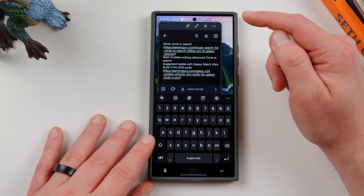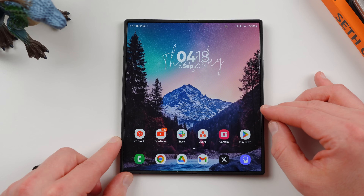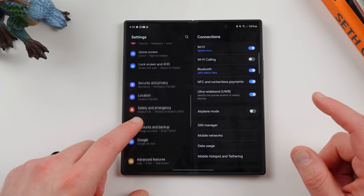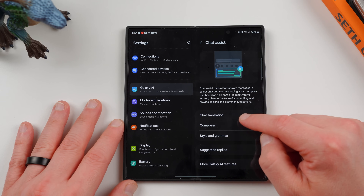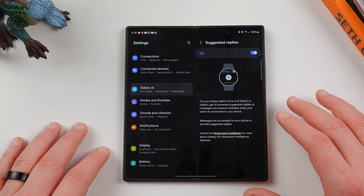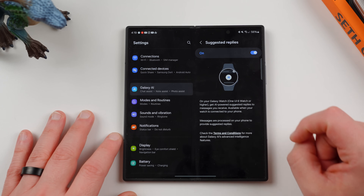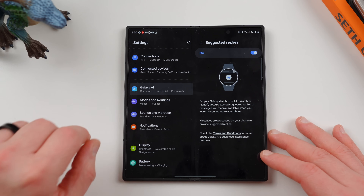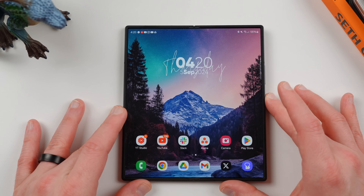The next feature is suggested replies with the Galaxy Watch Ultra. Samsung listed on their website that only the Z Flip 6 has this right now, but that's actually not true after the latest update — the Z Fold 6 also has it. If you go to Galaxy AI on the Z Fold 6 and navigate to chat assist, you'll find suggested replies. So if you have a Galaxy Watch 7 or Galaxy Watch Ultra paired to your phone, the S24 Ultra once it receives the update will get AI-powered suggested replies for messages you receive. Messages are processed on your phone — not in the cloud — to provide those replies. It's great to see this expand beyond the Z Flip 6 to all the devices receiving One UI 6.1.1.